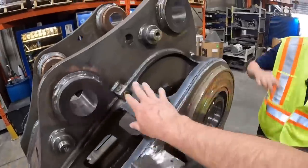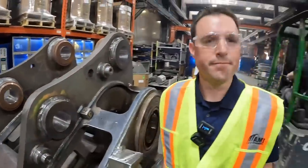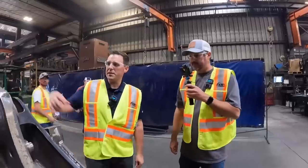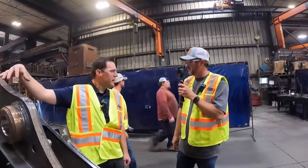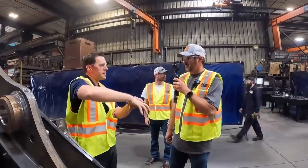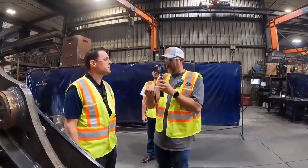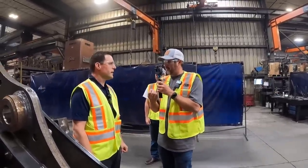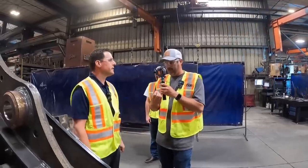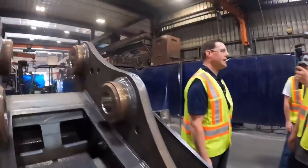This is where all that stress happens on the bucket. When you're digging, all that force from the stick is pushing down on that lugging and that crossbar — that's got to have a little bit of give, a little bit of flex to keep it from failing, and then return. But down here on the bottom where we're engaging the ground, we just need wear from friction.